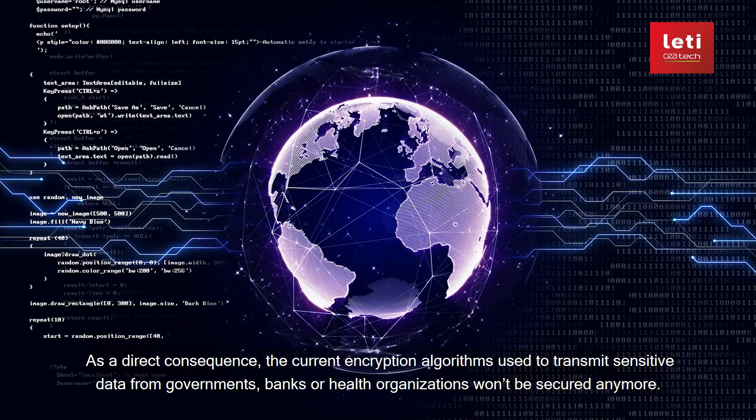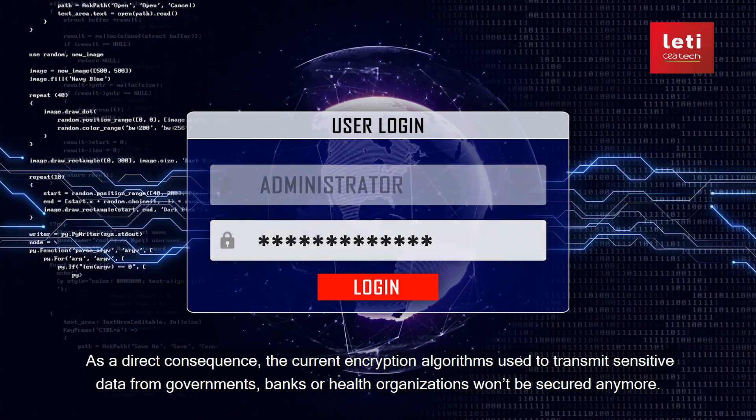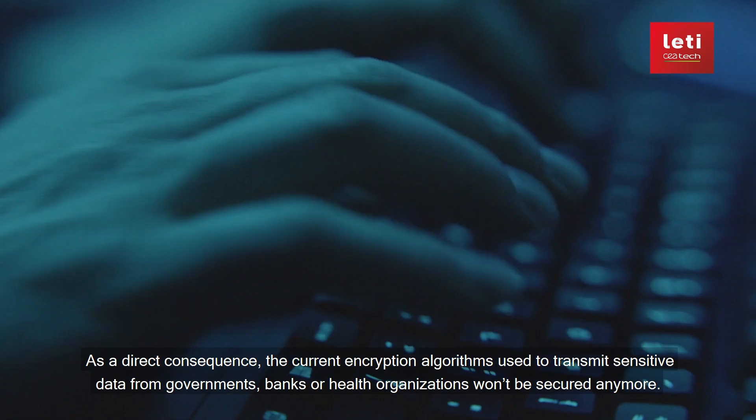As a direct consequence, the current encryption algorithms used to transmit sensitive data from governments, banks, or health organizations won't be secured anymore.